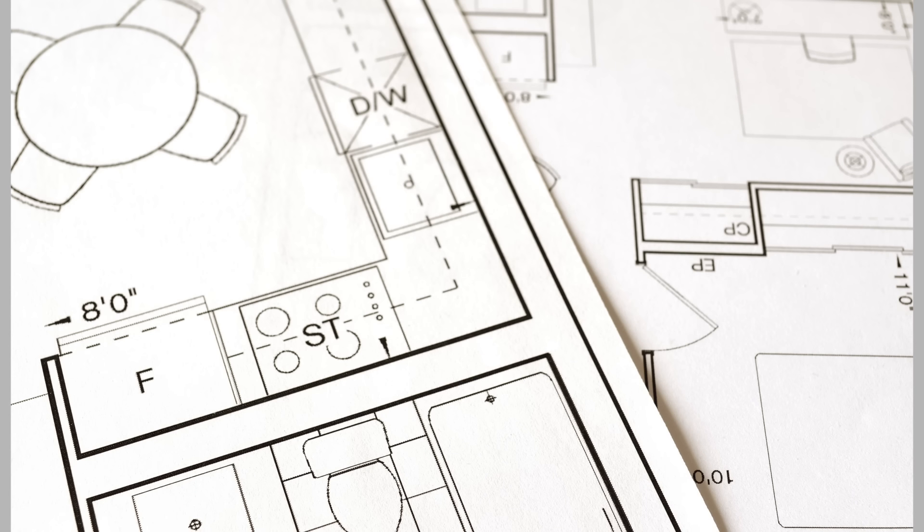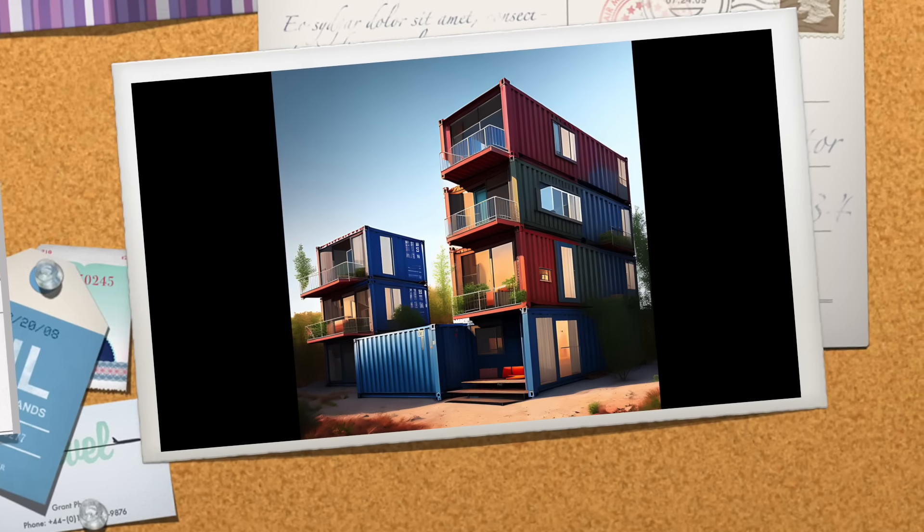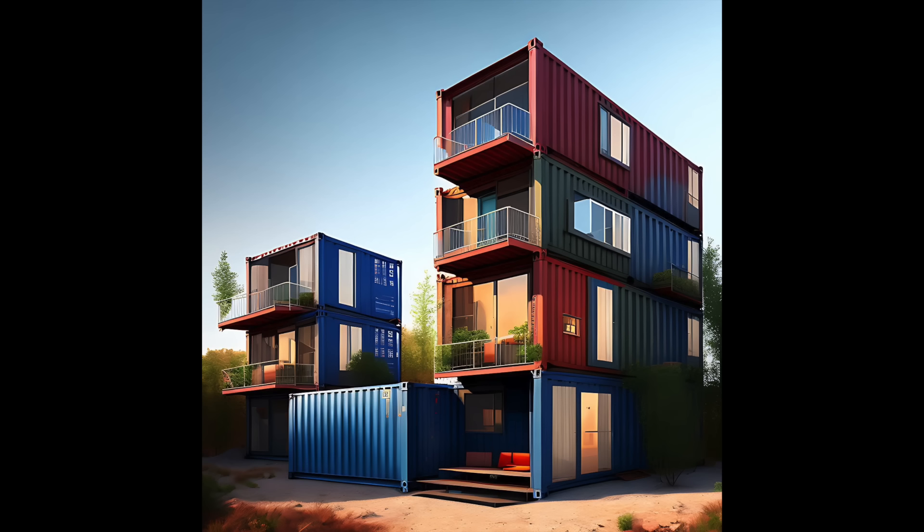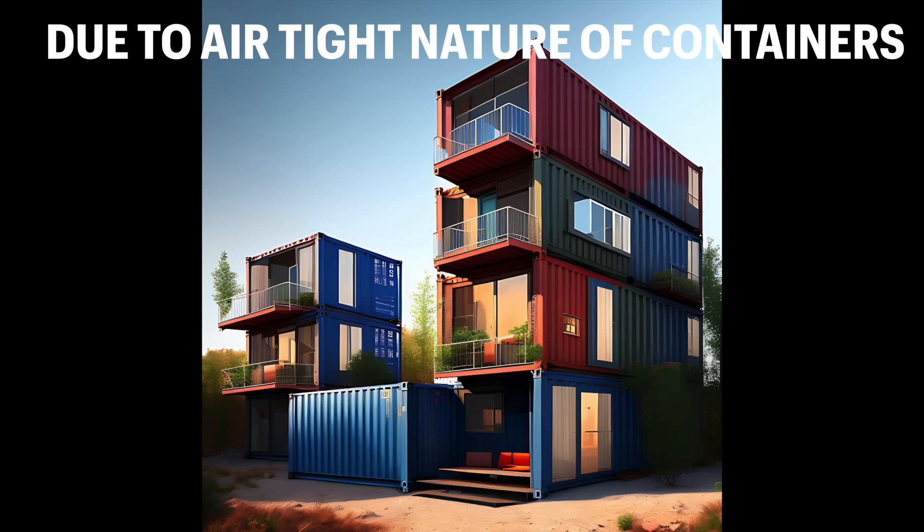Ventilation and air quality is another concern. Container homes require sufficient ventilation to maintain a healthy living environment. Proper air circulation is essential to prevent condensation and mold growth, which can be a common issue due to the airtight nature of containers.